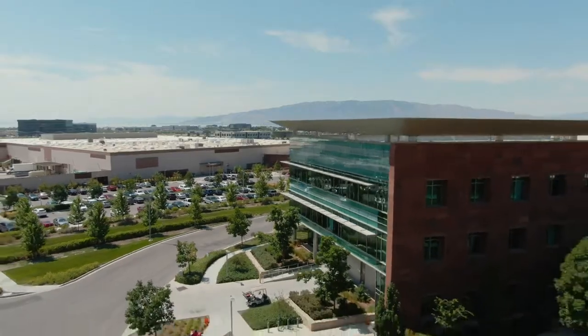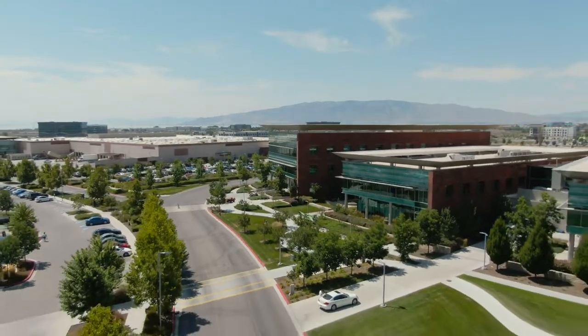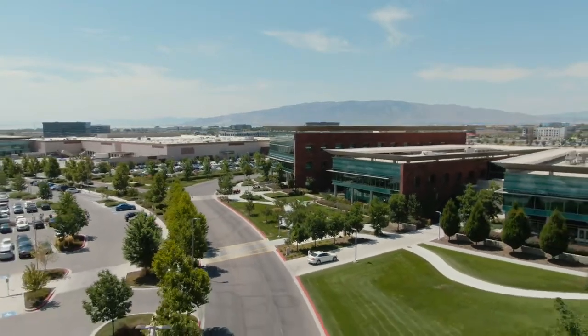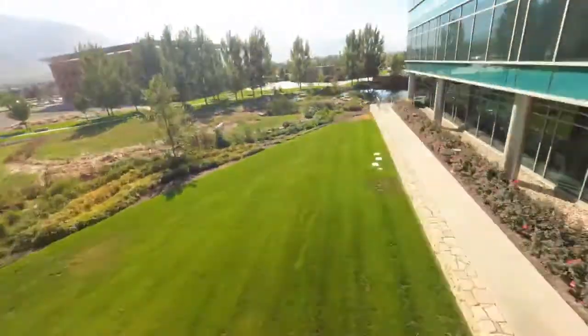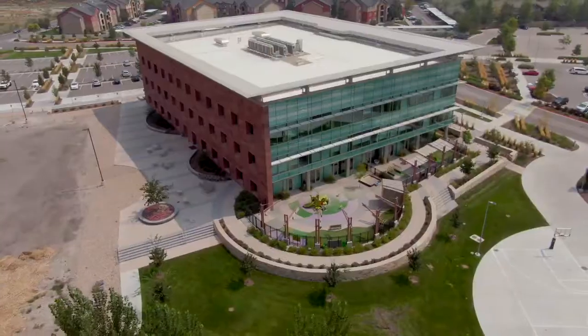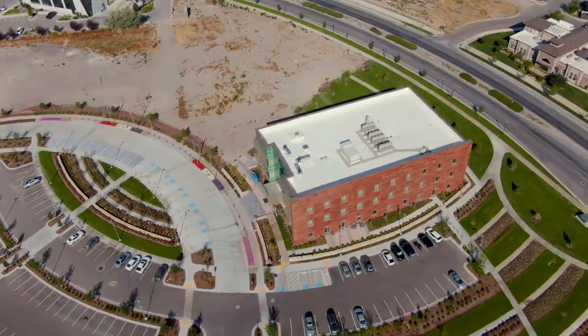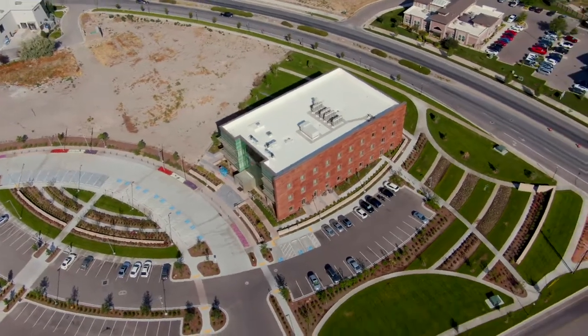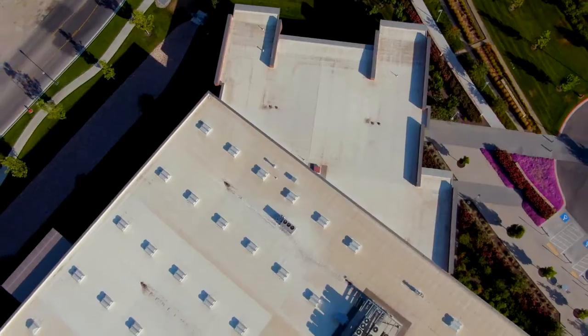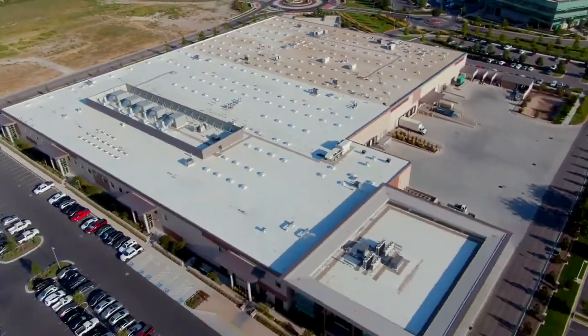Even before we were fully moved in, we recognized the need for more space. So we built an additional office building, which included an auditorium for large meetings and plenty of space for our quickly expanding member services team. We soon added another office building with its very own childcare center. We also constructed the building where Prime Meridian Healthcare is located, and expanded our manufacturing and warehouse buildings to more than twice their original size.